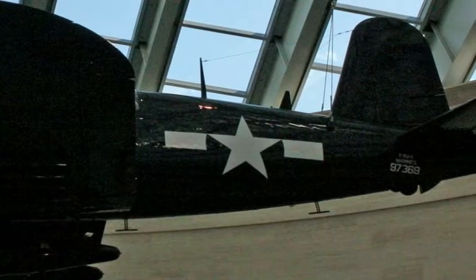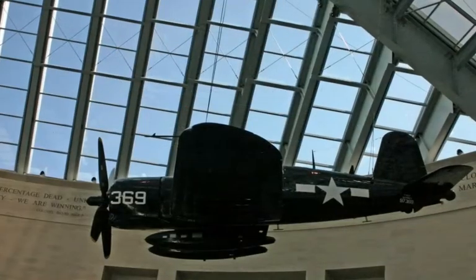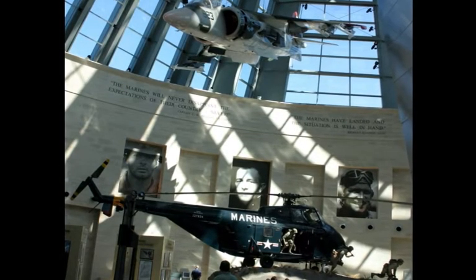When you come walking up closer and closer, go inside, there's a huge atrium with Marine Corps aircraft hanging down from the ceiling. There's life-size dioramas there in the atrium. And then you go back into the galleries and it's just amazing what you see there.